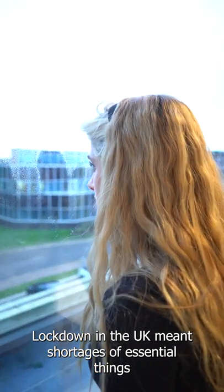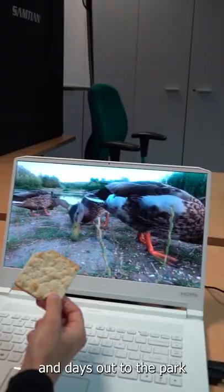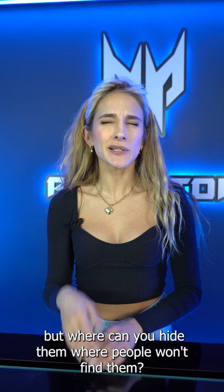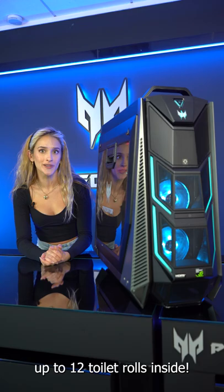Lockdown in the UK meant shortages of essential things like toilet paper, social contact, and days out to the park. One way to deal with shortages was to stockpile things, but where can you hide them where people won't find them? This is the Orion 9000, a crazy high-end gaming desktop that comes with a neat feature that also allows you to store up to 12 toilet rolls inside.